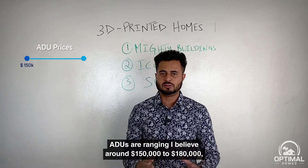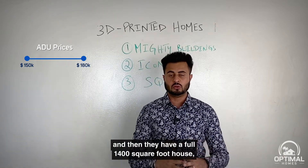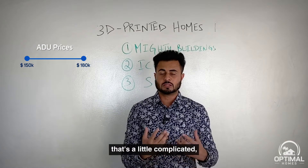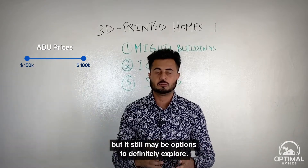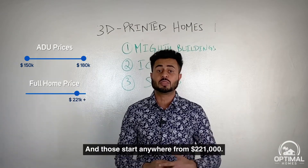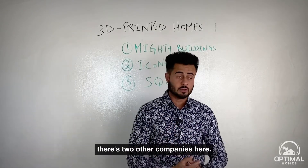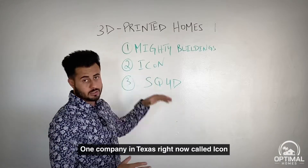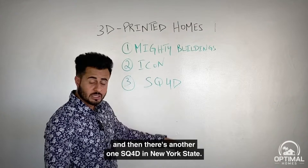ADUs range from around $150,000 to $180,000. They also have a full 1,400 square foot house — though that requires a lot and some permitting — starting at around $221,000. Mighty Buildings isn't the only company doing this: there's ICON in Texas and SQ4D in New York State.